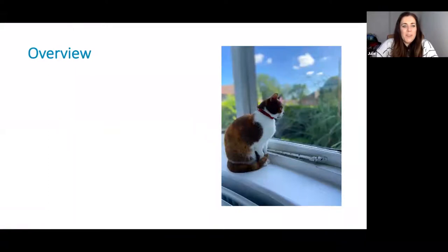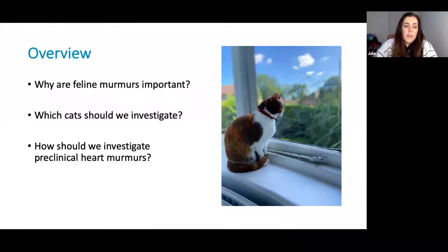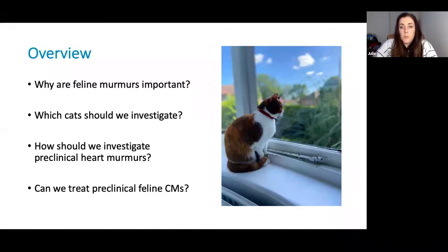A little bit of an overview of the presentation. First of all, I'm going to be discussing why feline murmurs are important. Then I'm going to be thinking about which cats we see in practice we should be investigating for their cardiac murmurs. Then I'm going to go through some of the investigations that might be recommended for investigating these murmurs. Finally, I'm going to talk about the different treatments which can be available for treating preclinical cardiomyopathies in cats.